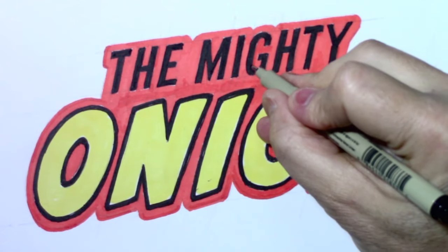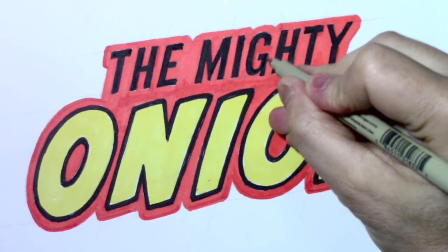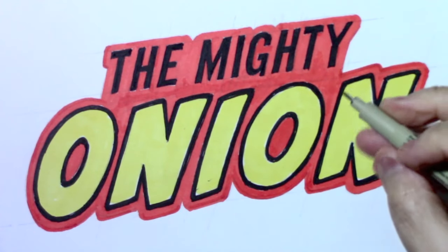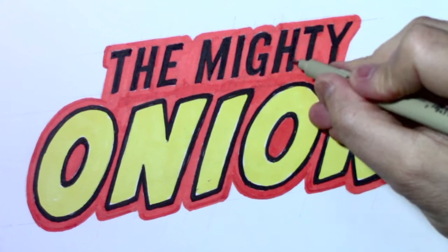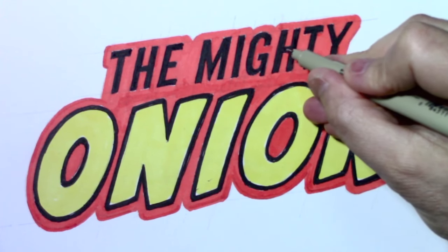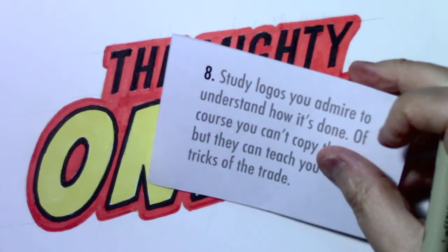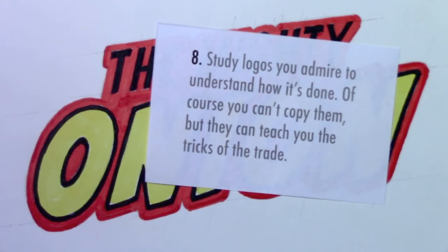We're pretty much done with this recreation of the Mighty Onion logo. Let this be a lesson to you: don't try to do a logo like this by hand — it's so much easier to use a font. But I hope it gave you something visually interesting to look at as I dispensed all this advice. Speaking of which, we're down to the last one — number eight: study logos you admire to understand how it's done. Of course you can't copy them, but they can teach you the tricks of the trade.